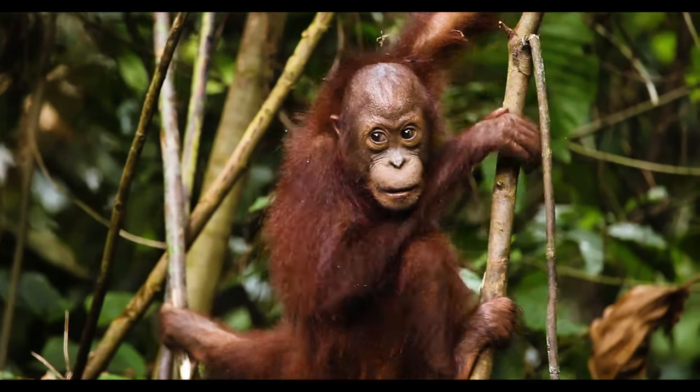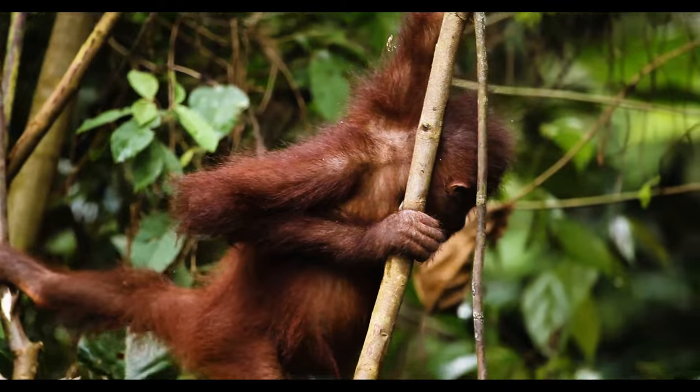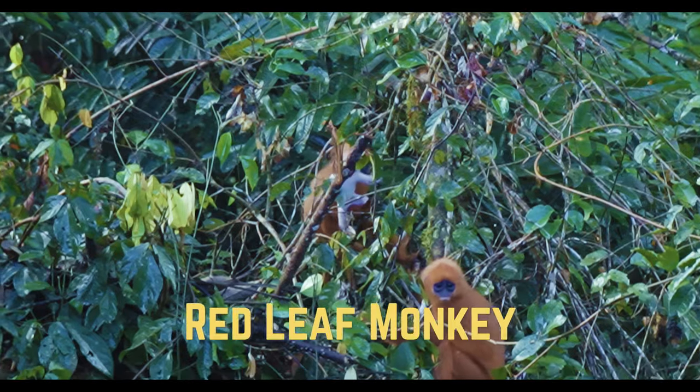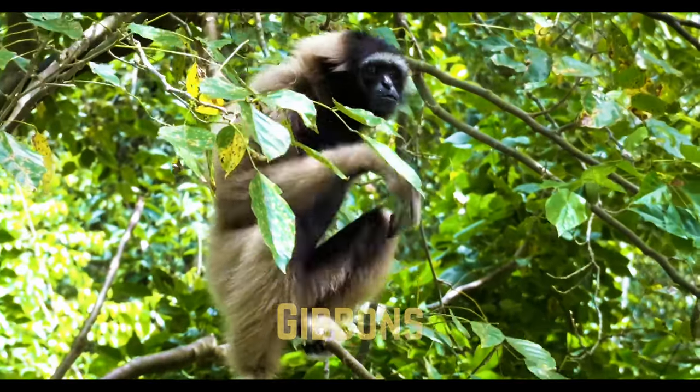Another major reason to visit Danum Valley is the animals. Borneo's wildlife is famous worldwide. You have the orangutan — quite orange, fluffy, cute, and unfortunately endangered. There's the rhinoceros hornbill and the great hornbill — so many hornbills in Borneo it's hard to keep track. You also have a chance to see the red leaf monkeys, which are fairly common, and gibbons are common too.